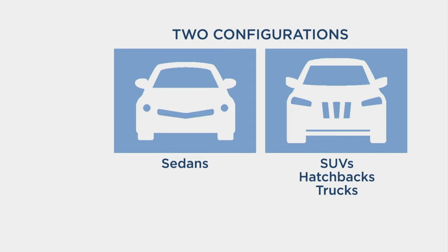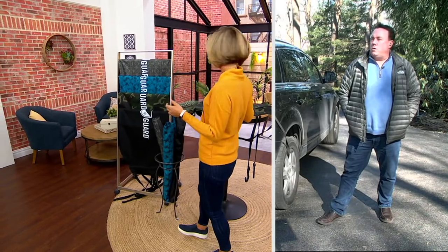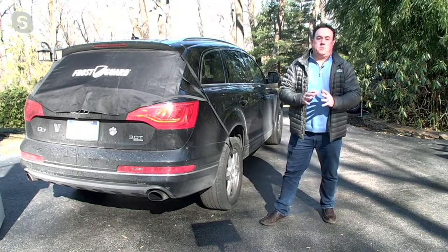Scott Hyde is live with us right now — he brings us great products to make our lives easier. Scott, does the Frost Guard still hold the record for the most ever sold in a day at QVC? You mean 572,433 in a 24-hour period? No, I don't know anything about that record — no clue. A little bit popular, yeah.